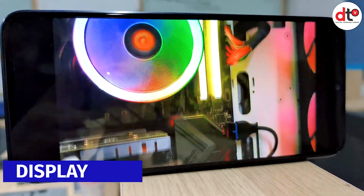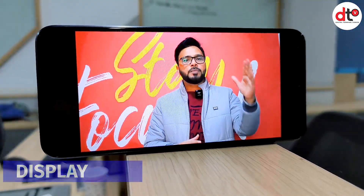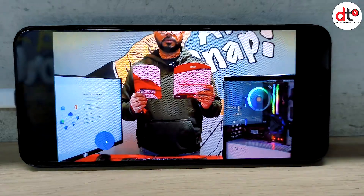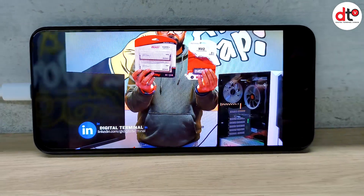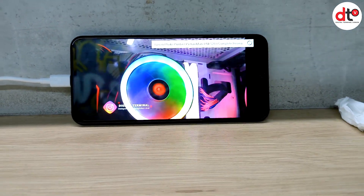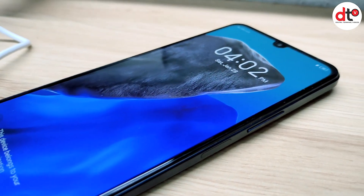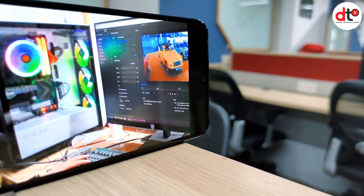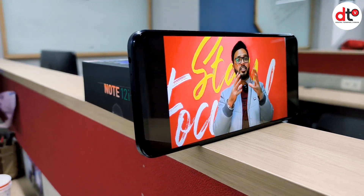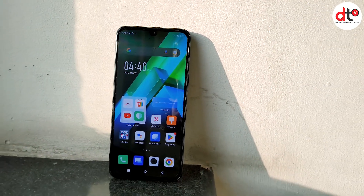अब बात करते हैं display की. Note 12i में आपको 6.7 inch का full HD AMOLED display मिल जाता है, और इसका resolution 1080 x 2400 pixels है जिसमें HD quality video enjoy कर सकते हैं. आपको waterdrop notch display भी मिल जाता है, यानि 92% का screen-to-body ratio. DTS sound feature add होने की वजह से multimedia experience भी बहुत अच्छा मिलने वाला है. इस category में AMOLED, full HD display और powerful sound दोनों एक साथ कम phones में मिलते हैं.